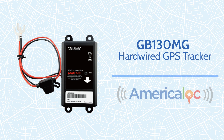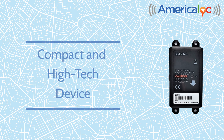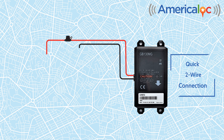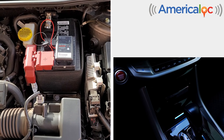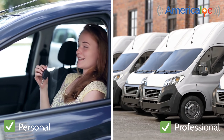Introducing the GB130MG Hardwired GPS Tracker. This compact and high-tech device is engineered for simplicity with a quick two-wire connection. Just attach the black and red cables and you're set. Easy to install directly on the vehicle's battery or inside the vehicle, it's suitable for both personal and professional use.